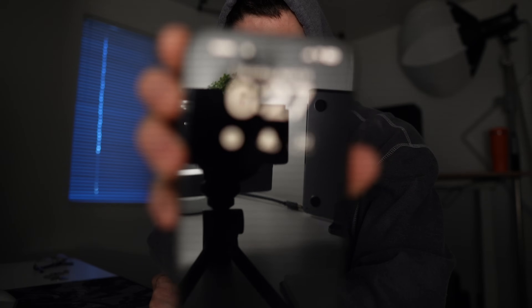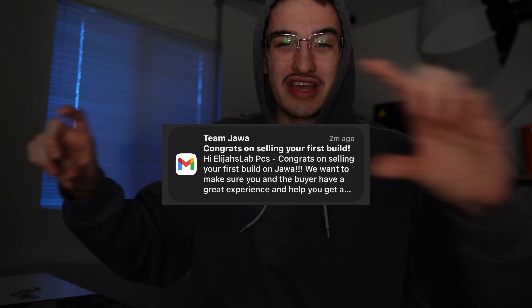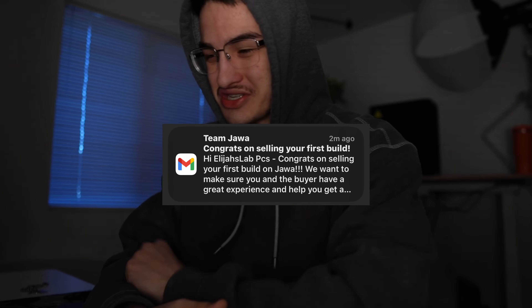Good morning. It's the next day after I sold that computer. Just getting ready for my morning routine. I just wanted to hop on camera real quick and share my experience. Yesterday when I sold that computer, it reminded me of the first time I ever sold a computer locally. I was just so happy when I got that notification from Jawa saying, 'Congrats on your first computer.' My face all lit up with a smile.